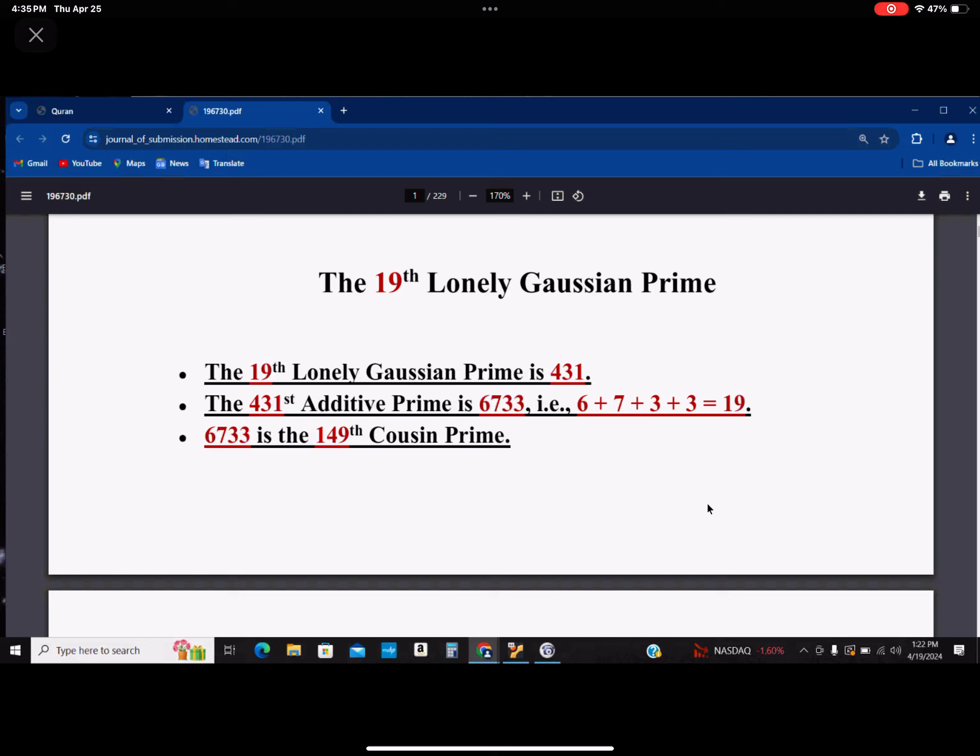If you don't understand the first part — what a lowly Gaussian prime is — don't worry about it. God has let you be involved. All you have to do is add up this number and it adds up to 19. You can also be involved and enjoy this.